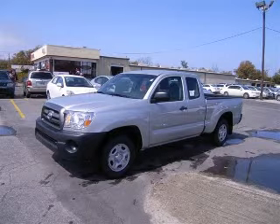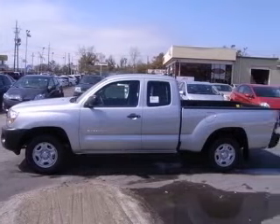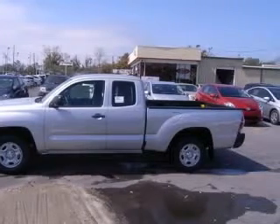We are proud to present this excellent new 2010 Toyota Tacoma. This Tacoma has a four-cylinder engine and an automatic transmission.